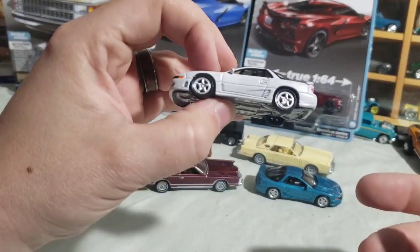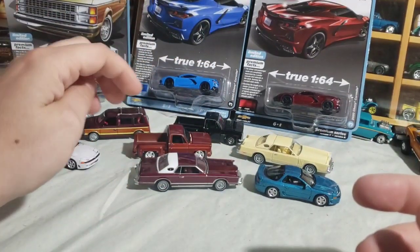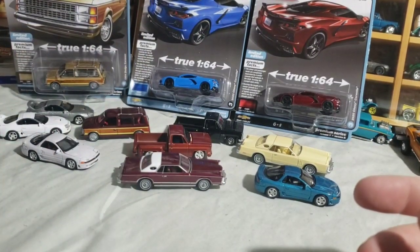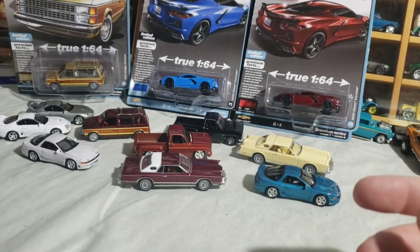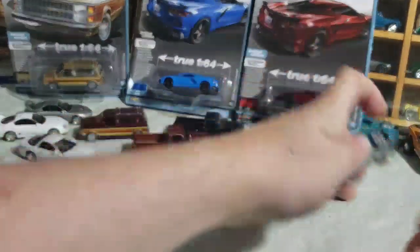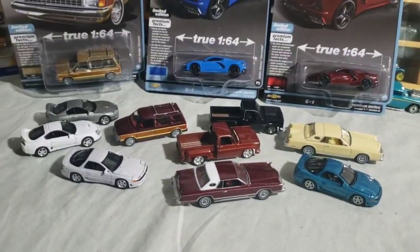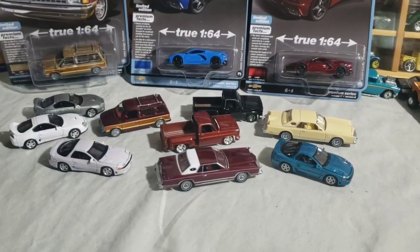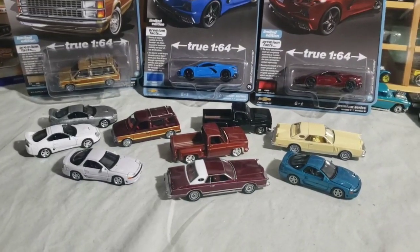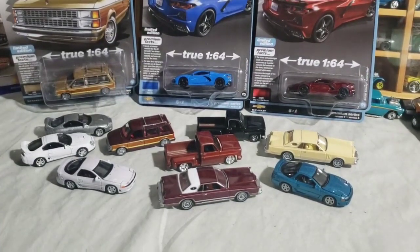There's also an Auto World exclusive in yellow that I have, and a Mitsubishi store exclusive — those will come up in some video at some point. That's 2023 Release One, both A and B. Let me know what you think, hopefully you enjoyed the video. Like, comment, subscribe — I just enjoy rambling about this stuff. Alright everyone, have a good one, thanks for watching!